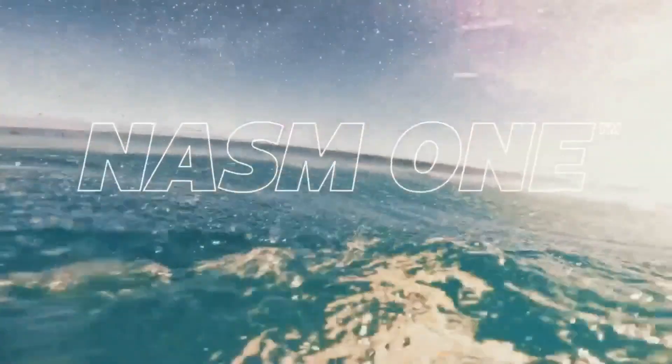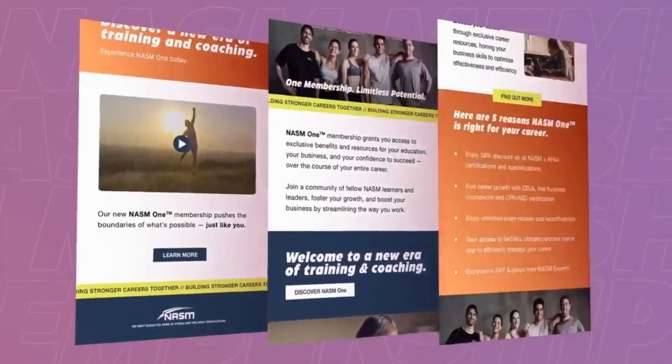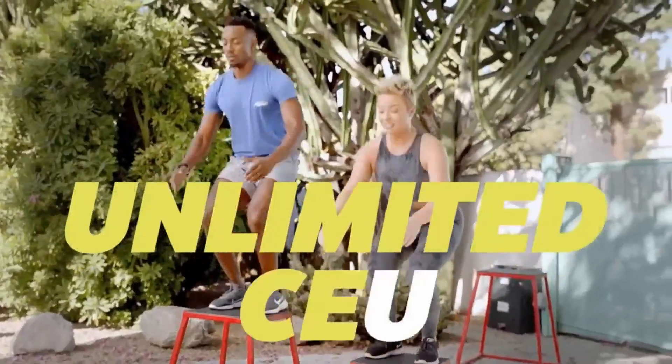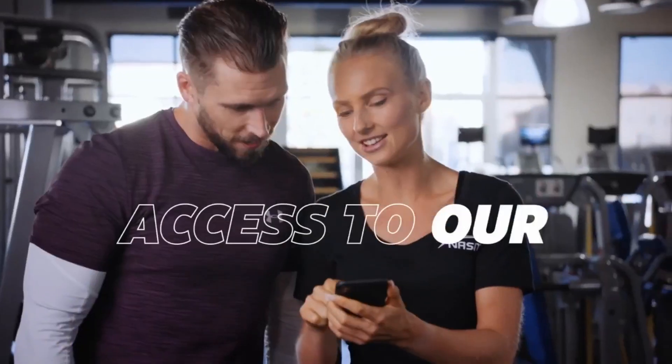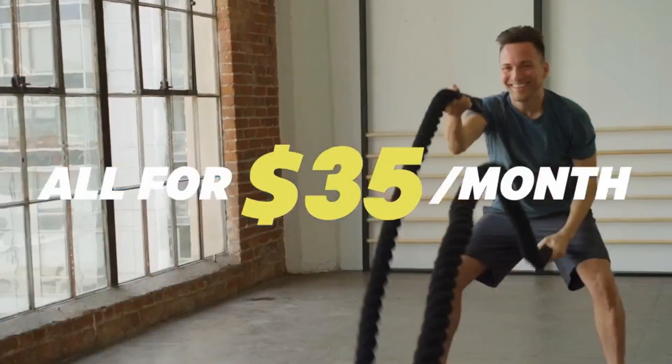Introducing NASM One, NASM's ultimate membership program. Unlock access to everything your fitness career needs to succeed: unlimited CEUs, free courses, access to our premium app, and exclusive discounts. All for $35 a month.